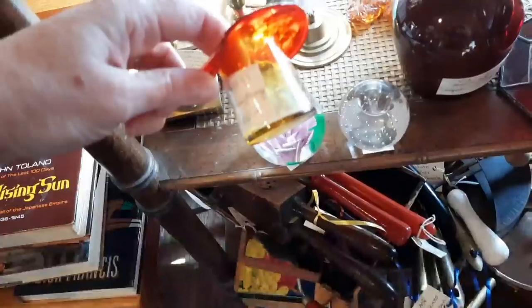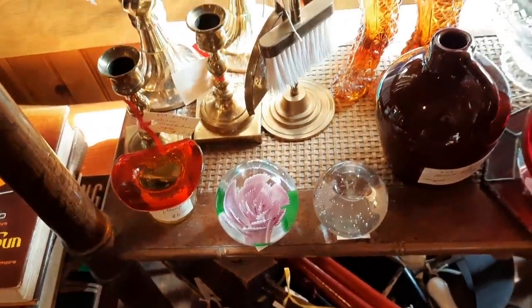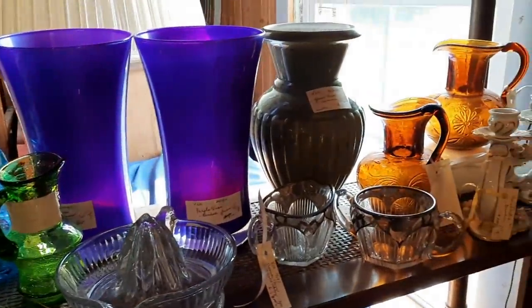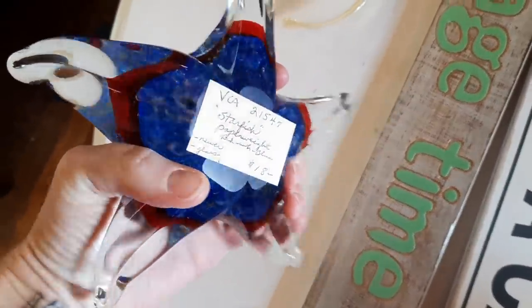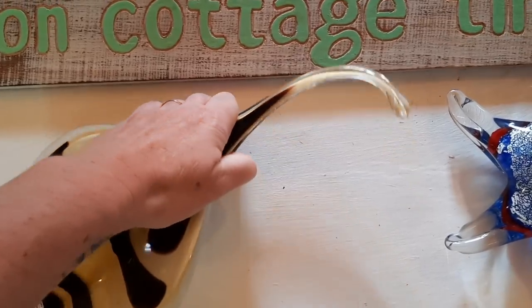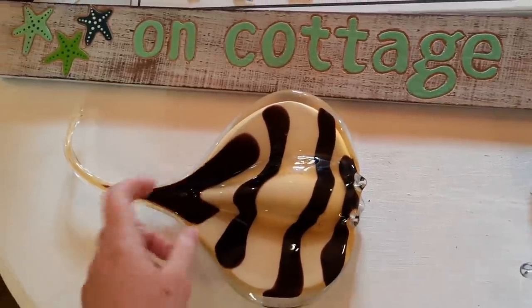There's a fish amberina hat. And here's a starfish paperweight for $18. That's pretty epic — that's neat.